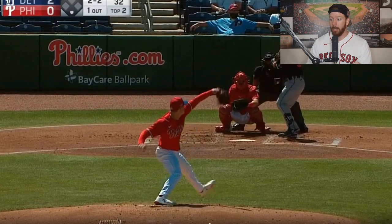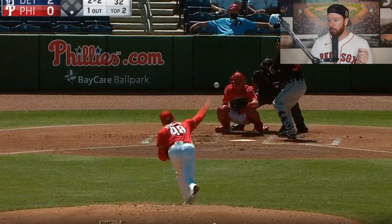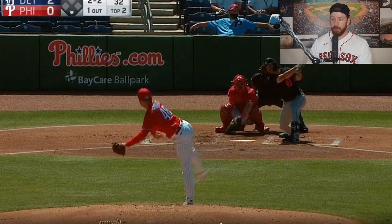Looking at this pitch right here, look at the changeup. Look at the drop. Look at the vertical movement here from Spencer Howard. That is a really good changeup if you ask me.